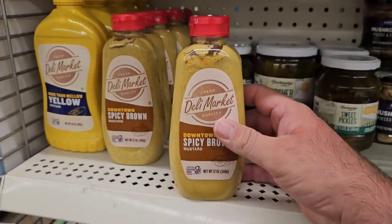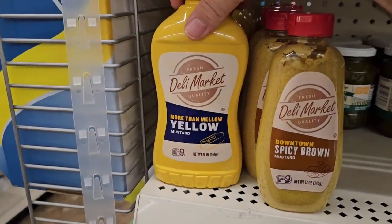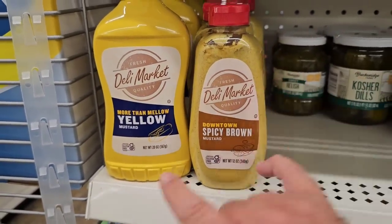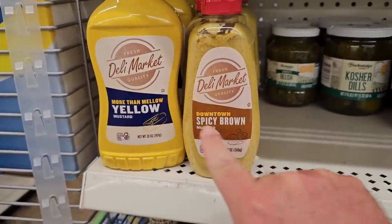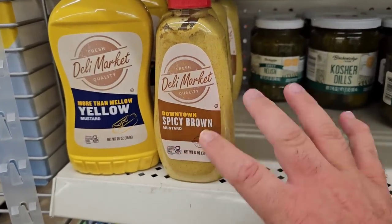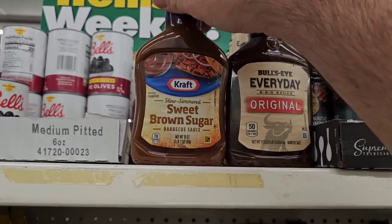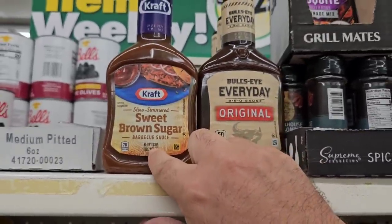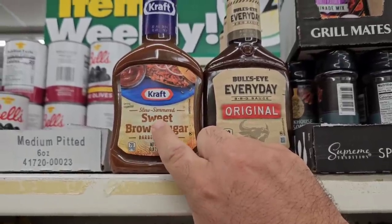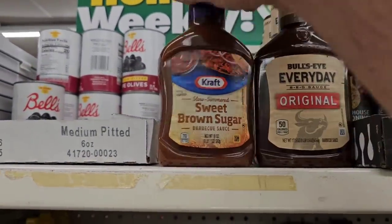On to the food products — I know this is what everybody wants to see. Somebody mentioned that the Deli Market spicy brown mustard used to be 16 ounces; it is now 12, so that has shrink-flated. The 20-ounce mustard is the same as it's always been, as far back as I've been doing videos. Good deal on the Kraft sugar brown sugar barbecue sauce — still 18 ounces, same as Kroger or Meijer. It's pretty much $2.49 to $2.99 anywhere unless you find it on sale; it was $1.99 regular price last year. $1.25 here — it's a great deal. They sell out of this one pretty quickly, so when you see it, I would definitely pick it up.